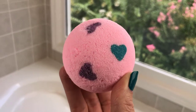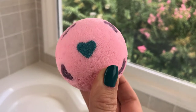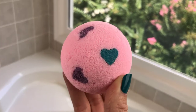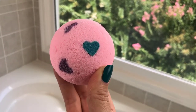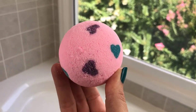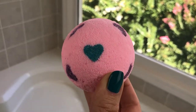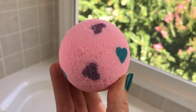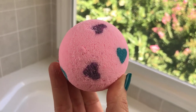Hey guys, welcome back for another bath bomb demo. Today we have one from Luxurious Luna Bath and Body, and this is going to be my first one of Shauna's bombs. This one is scented in a Love Spell dupe and it's also got undertones of amber. I'm probably the only person who's never tried the scent Love Spell, but it smells really good. My bathtub has been giving me problems today, my faucet's been leaking, so I'm really going to enjoy this bath.